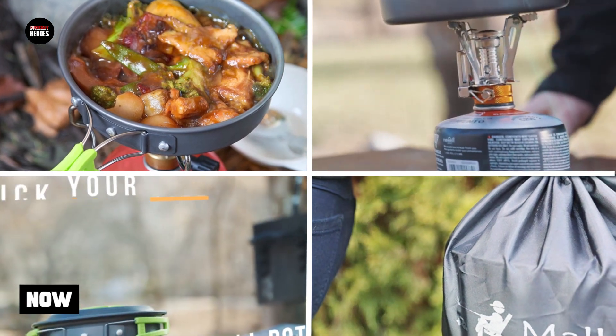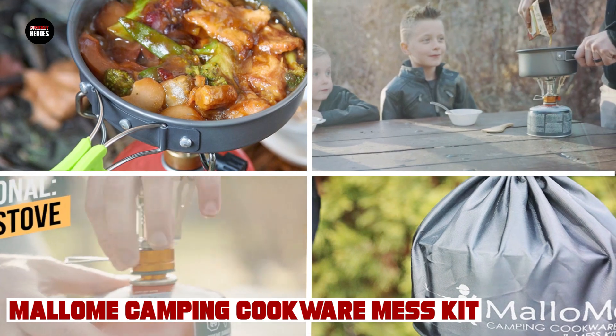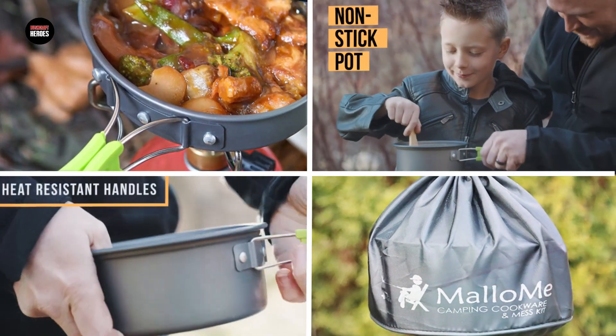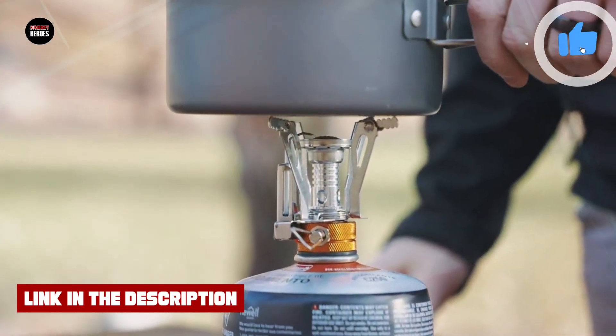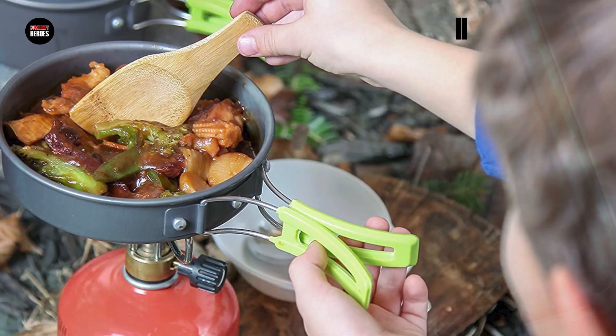Moving on to number two, the Malumi Camping Cookware Mess Kit. It is an impressive set that offers everything you need for cooking and dining while camping or backpacking. The set includes a variety of pots and pans, a foldable spork and fork set, and even a cleaning sponge.